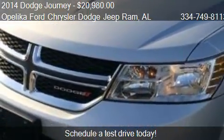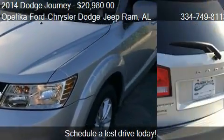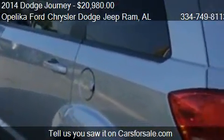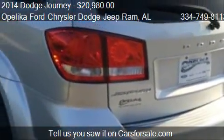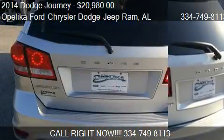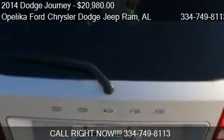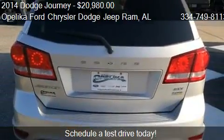This 2014 Dodge Journey is just over 18,638 miles. Call us at 334-749-8113 or stop by our lot. Find us at 801 Columbus Parkway in Opelika, Alabama, on our website, or check us out on carsforsale.com.